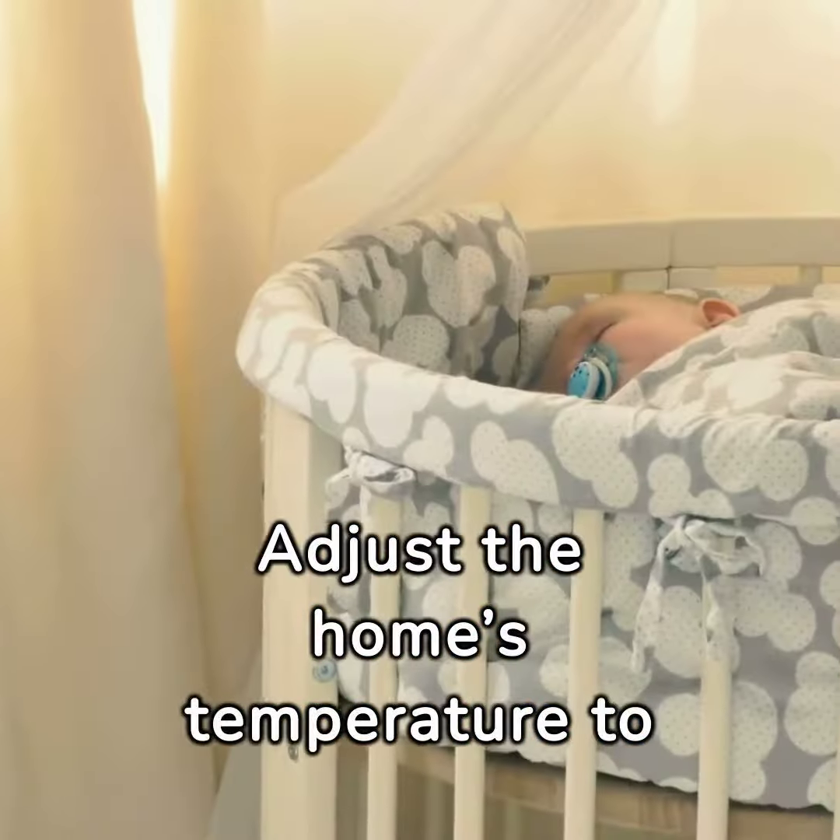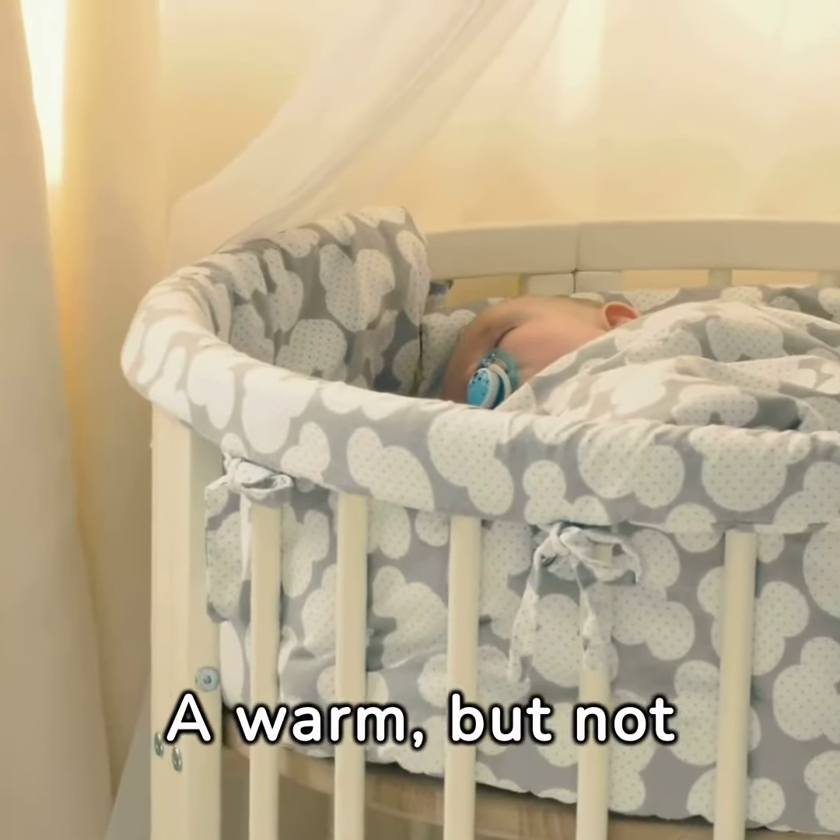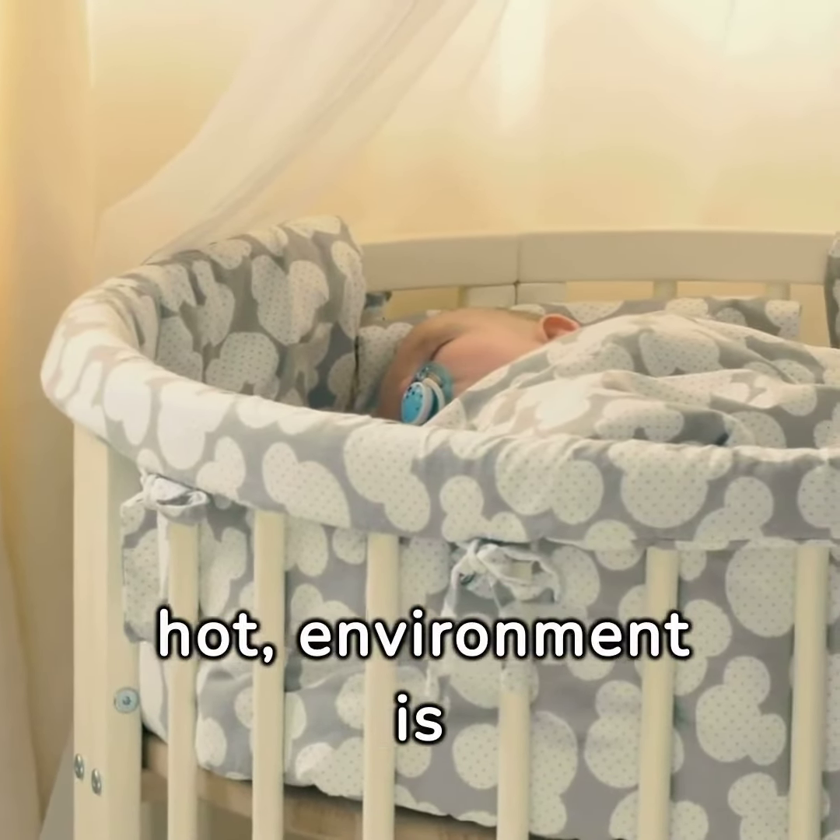Adjust the home's temperature to keep your baby comfortable. A warm, but not hot, environment is optimal for newborns to thrive.